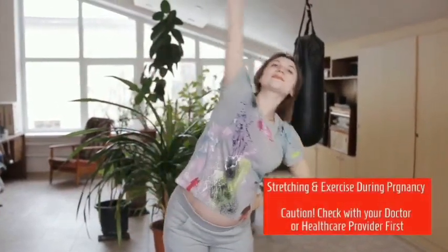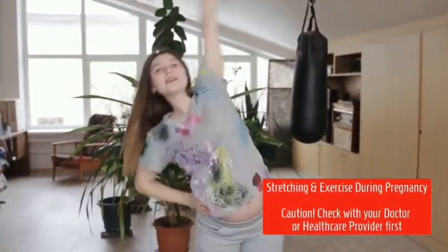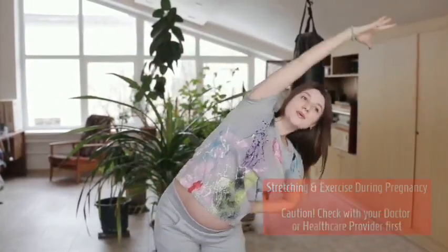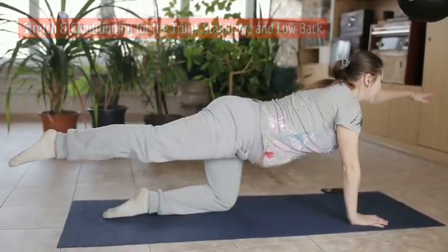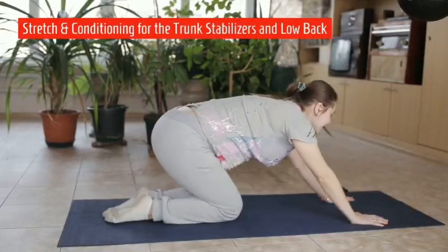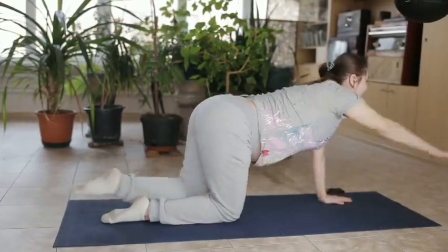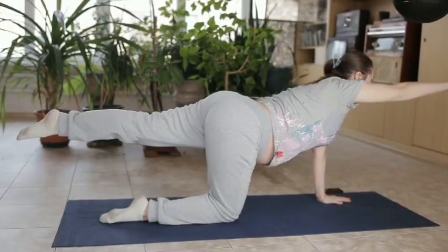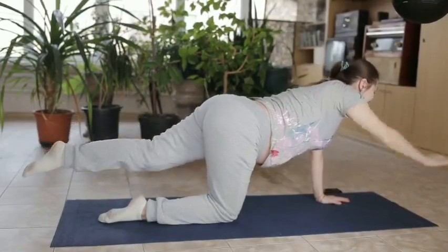Exercise during pregnancy: check with your doctor or health care provider before engaging in any exercise, stretching, or diet change during pregnancy. Depicted here is a stretch for conditioning the trunk stabilizers and lower back — extending alternate arm and leg for balancing, stabilizing, and trunk positioning.